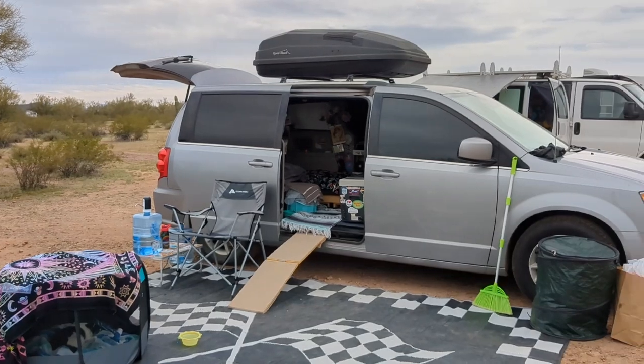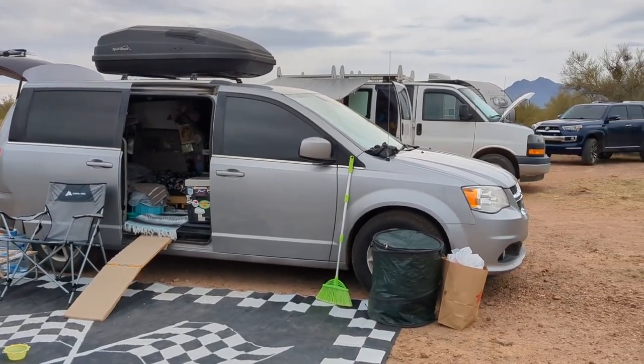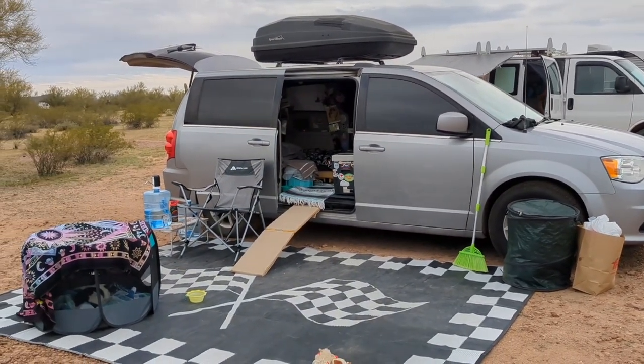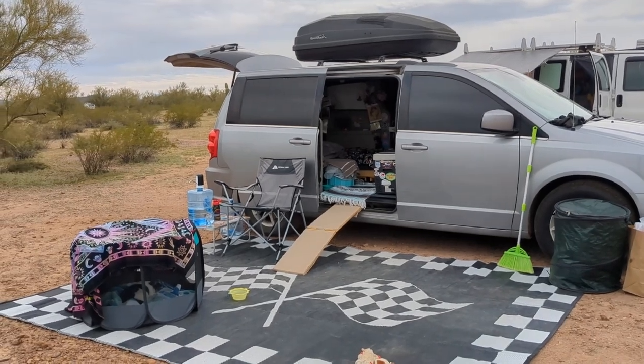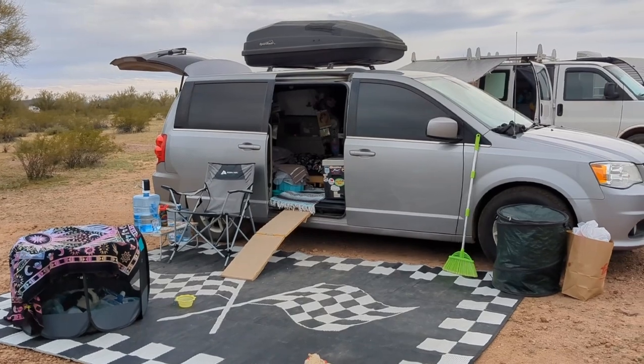It's much easier to avoid getting stuck in mud or in sand if you have a smaller vehicle, because they weigh less and you can often avoid questionable areas. I carry a shovel in case I do get stuck, but it's much easier to avoid in a small van.